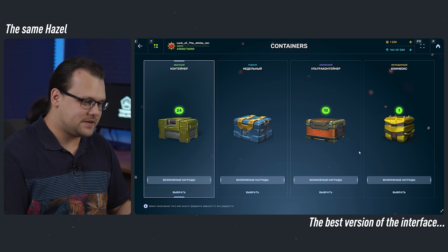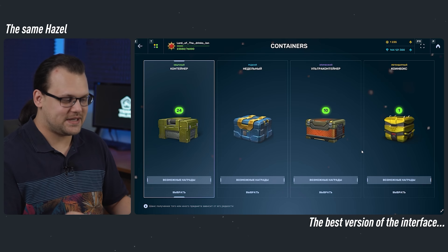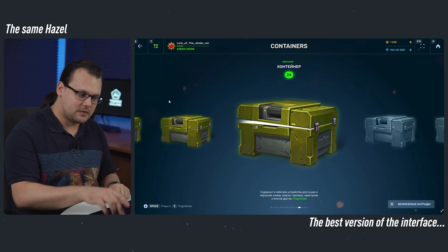Here we can see the containers screen, which looks much better now. You can see that not all the containers you may have are listed here. Don't worry — if you select one of the container types, another page opens with all the containers in this category that you might have in your garage. This is also where you can open your containers.